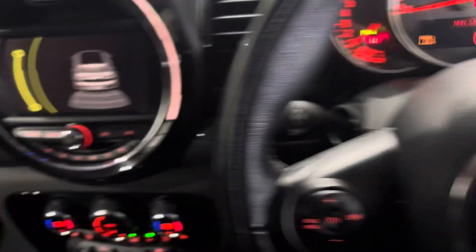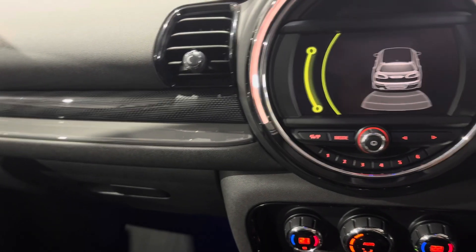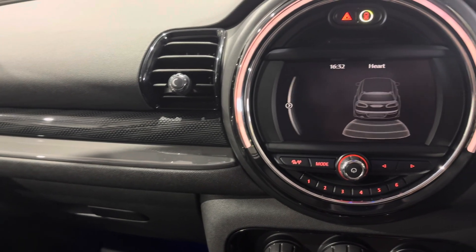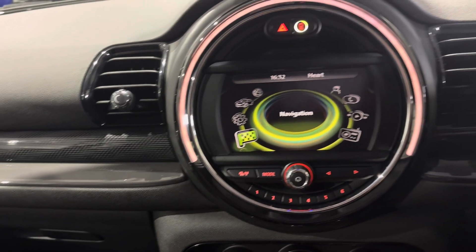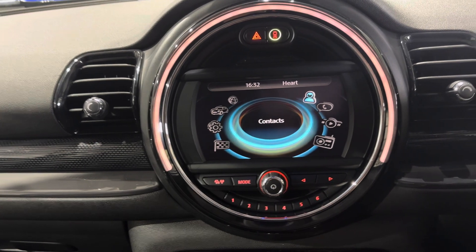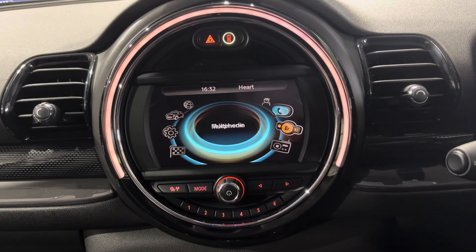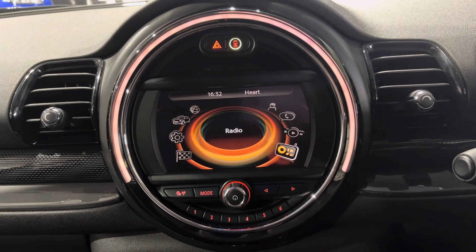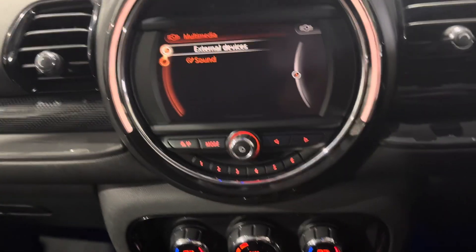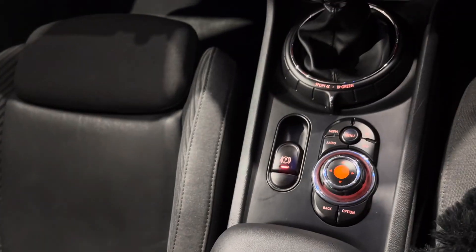It's been very, very well looked after. You've got your Mini entertainment system here with all your radio, the onboard navigation system, vehicle information, and you can connect your phone to the Bluetooth — all your multimedia settings. It's got everything you need and it is in stunning condition.